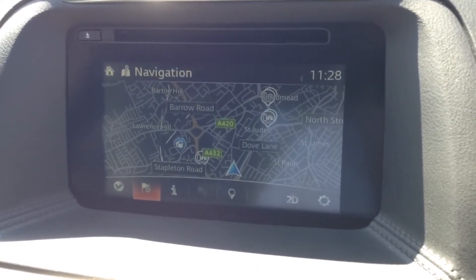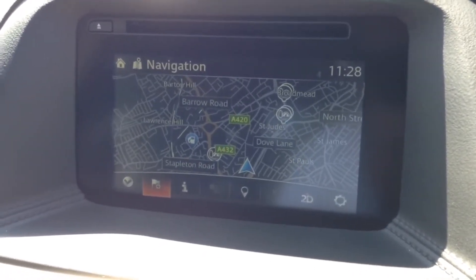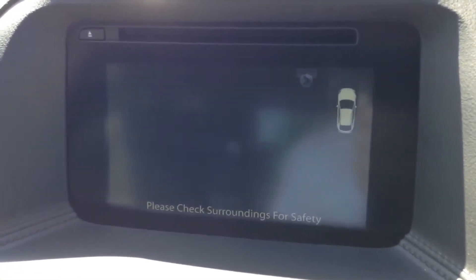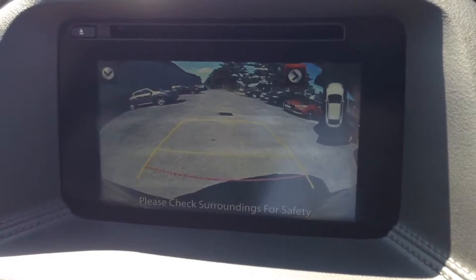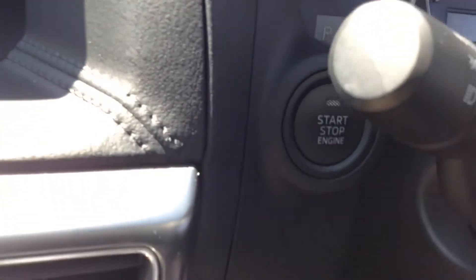Pressing the P button you can see it's got the park assist, using the sensors around the vehicle. Popping it into reverse, you can see it's got a colour rear view camera with park assist to help you with your parking manoeuvres.